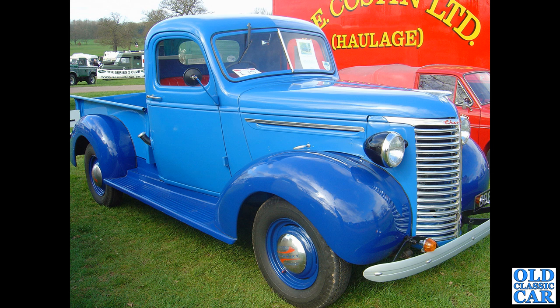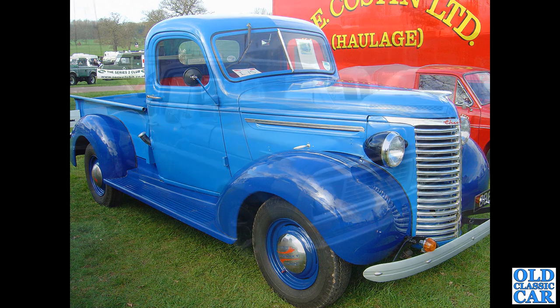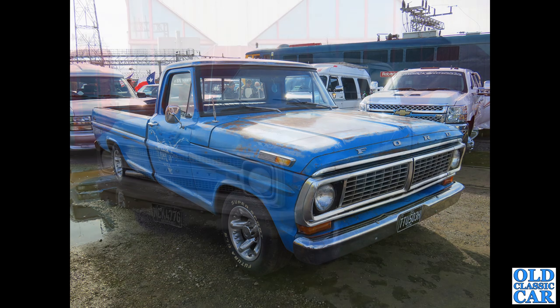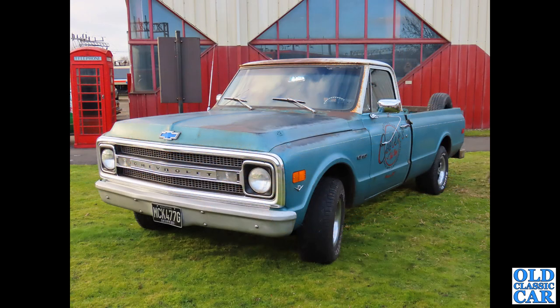A classic Ford pickup — TTU 503H — that one dates to 1970. That's a Ford F100, and it's a fleetside pickup. Fleetside has the smooth side, as you can see there. The stepside has a very distinctive separate wheel arch — I'll point one of those out. And another fleetside here, again at the Crew Heritage Centre — this Chevrolet on a G registration puts it at about 1968 or 1969.